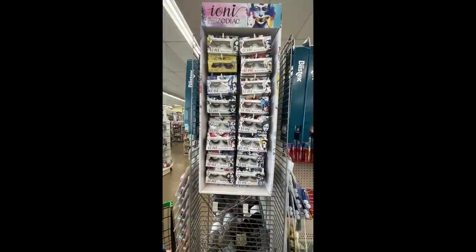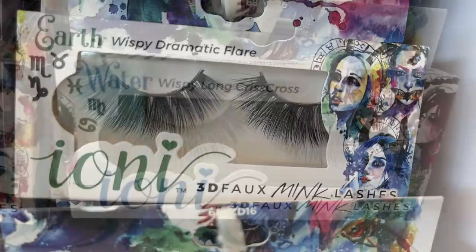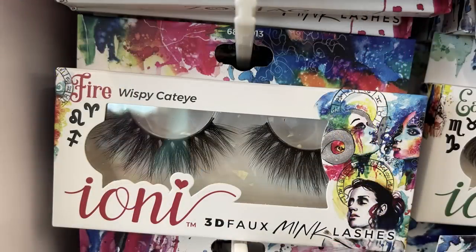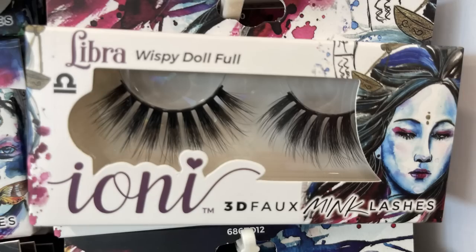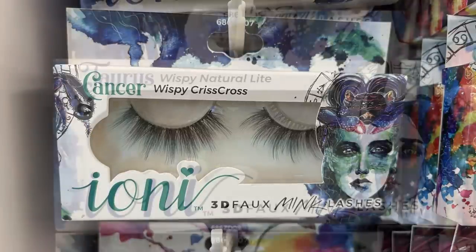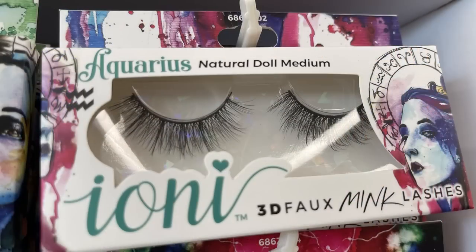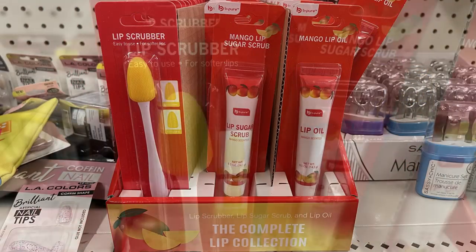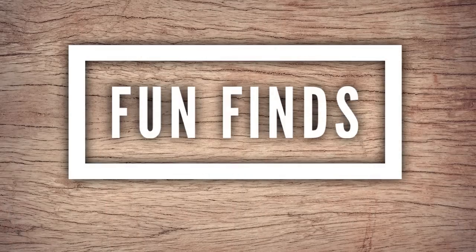Over in pharmacy and personal care, they had a bunch of Ioni zodiac sign eyelashes. There were styles like Water — wispy long crisscross; Earth — wispy dramatic flare; Fire — wispy cat eye; Scorpio — wispy doll crisscross; Sagittarius — wispy long spiky; Libra — wispy doll full; Virgo — wispy natural flare; Cancer — wispy crisscross; Taurus — wispy natural light; Capricorn — natural doll light; Aquarius — natural doll medium; and Aries — natural doll. They also had lip scrubbers, lip oil, and a mango sugar scrub.